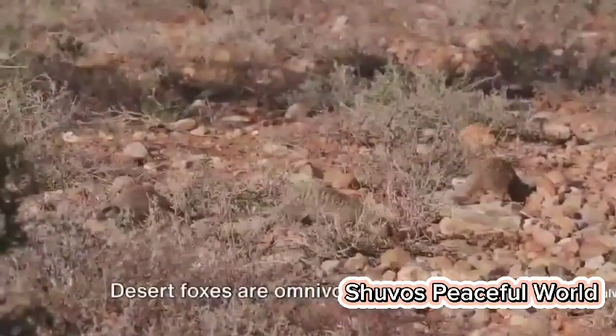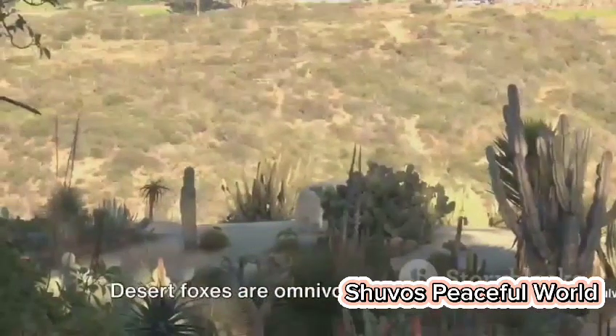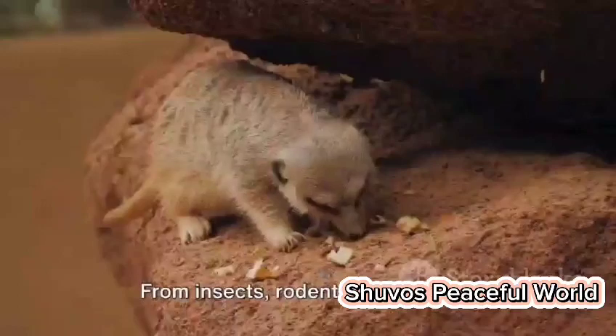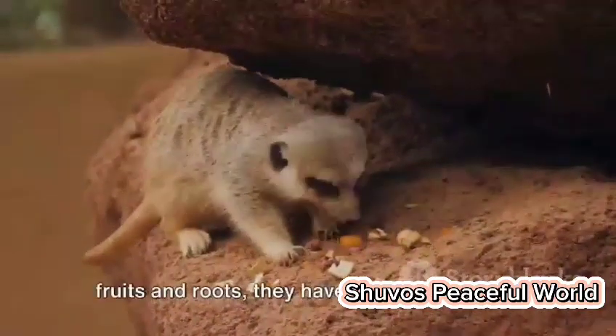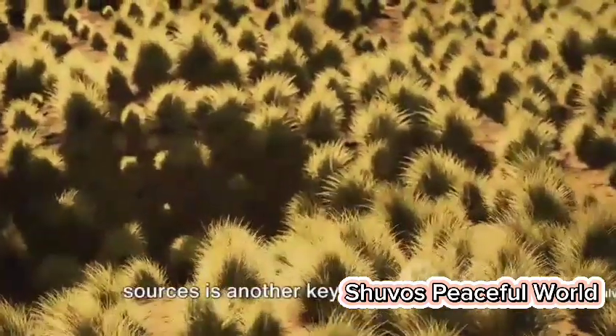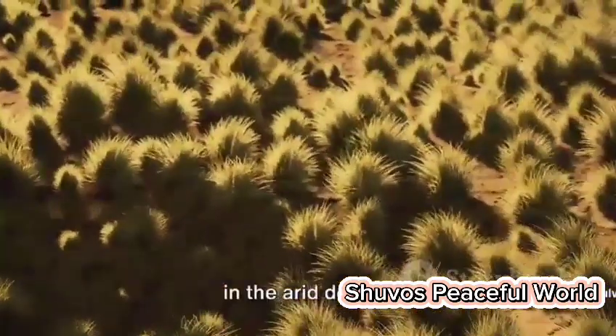Now, let's talk about their diet. Desert foxes are omnivores, feeding on a variety of foods. From insects, rodents and birds, to fruits and roots, they have a versatile palette. This adaptability to different food sources is another key to their survival in the arid desert.